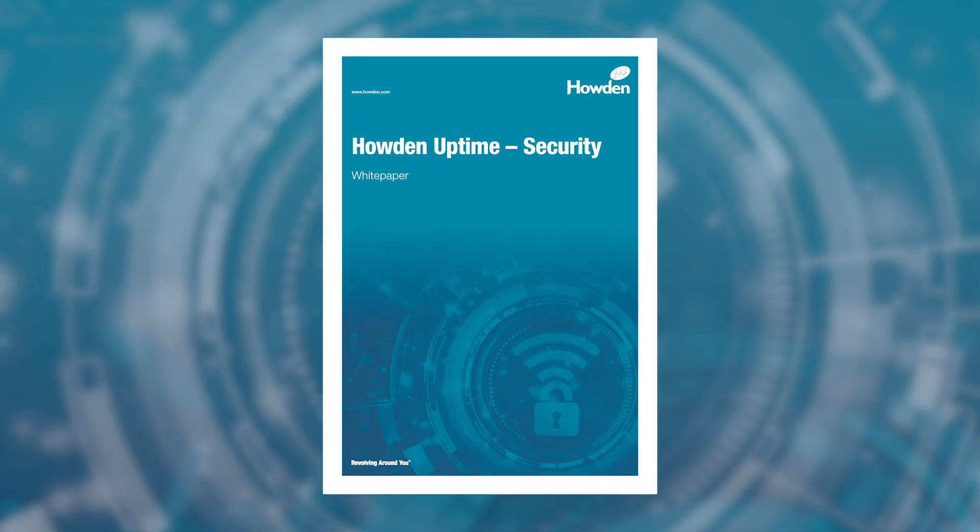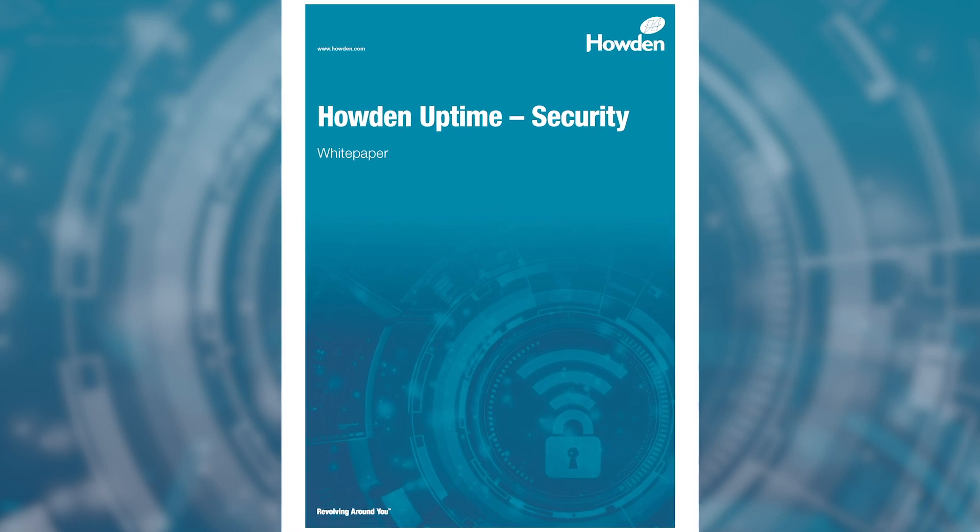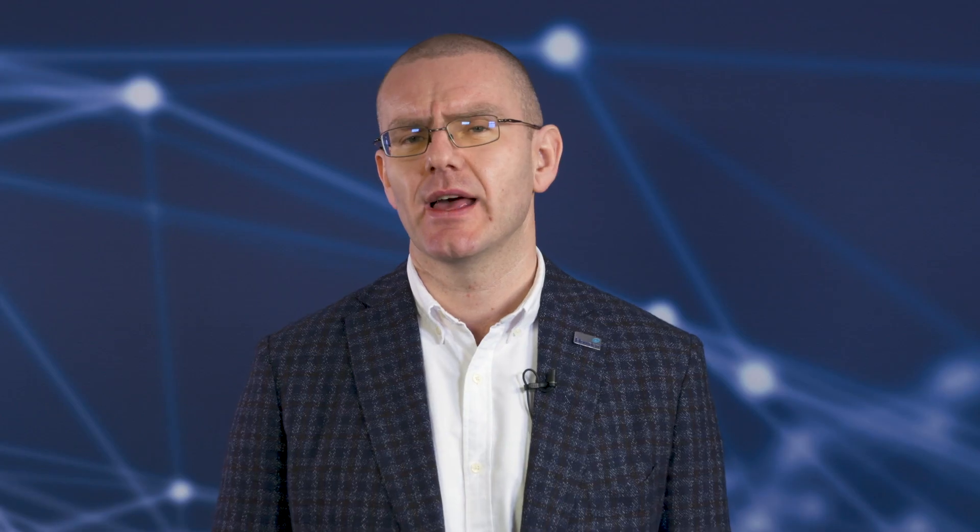Of course, security is normally the first or second question that we get asked by an end user, so we've produced a security white paper that covers the range of solutions I've discussed today. However, if you want more detailed information, it's best to get in contact with us directly. This ends today's Q&A — thanks for watching, see you next time.